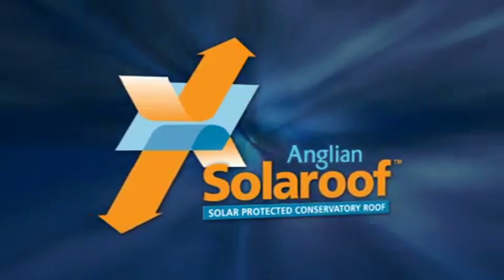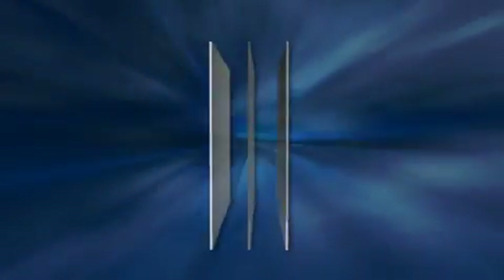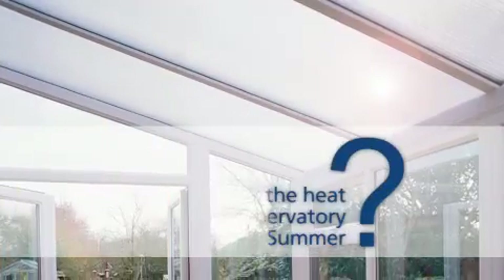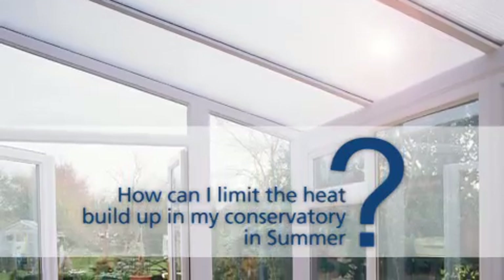Anglion can now supply an option which addresses these issues: Anglion Solar Roof. We designed a wafer thin film which is applied unobtrusively inside the sealed unit, and in doing so we've revolutionised the way the roof works.